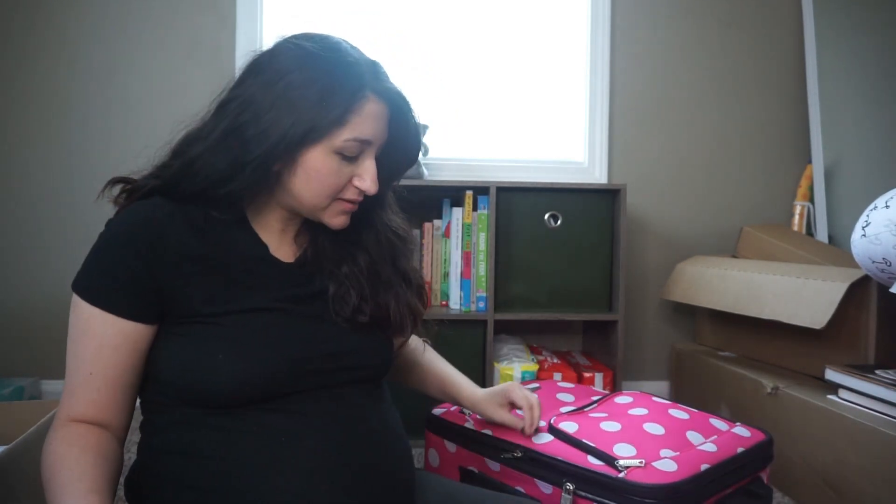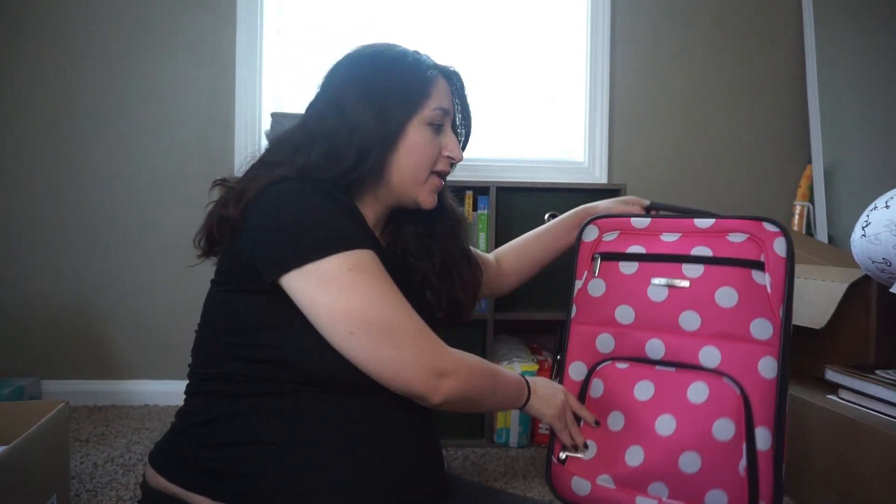There's some stuff I'm not packing yet because I'm still using it and I don't know when I'm going into labor. If you watched our recent vlog, you'll know I'm on baby watch. My cervix is open according to my doctor, but I don't know when he'll decide to come — I'm hoping sometime this week.